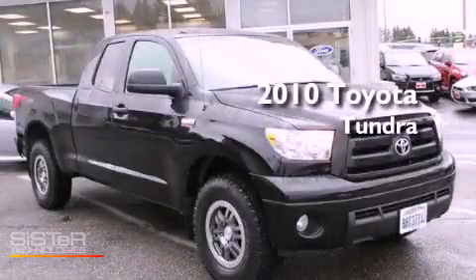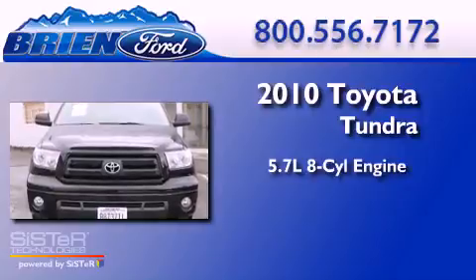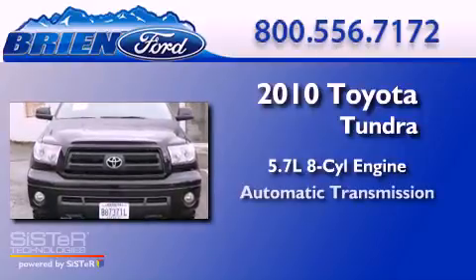This is a 2010 Toyota Tundra. It has a 5.7 liter 8-cylinder engine, an automatic transmission, and 4-wheel drive.